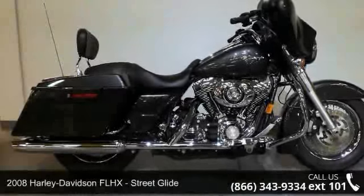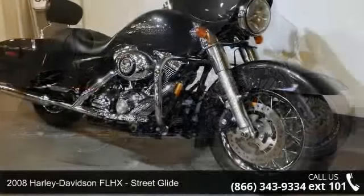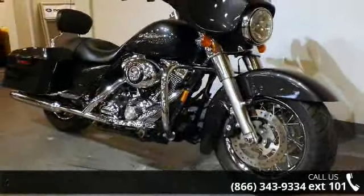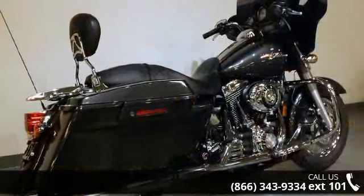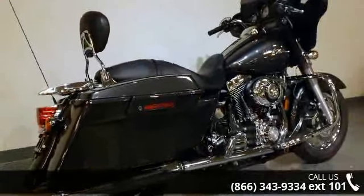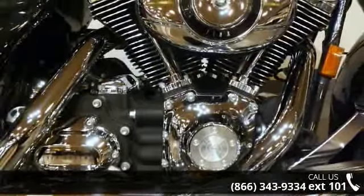Check out this 2008 Harley-Davidson FLHX Street Glide. This is the motorcycle you've been looking for. Low mileage is an important factor in your purchase and this vehicle delivers a low odometer reading. Let us put you on this bike today. Call or click to schedule a test ride.